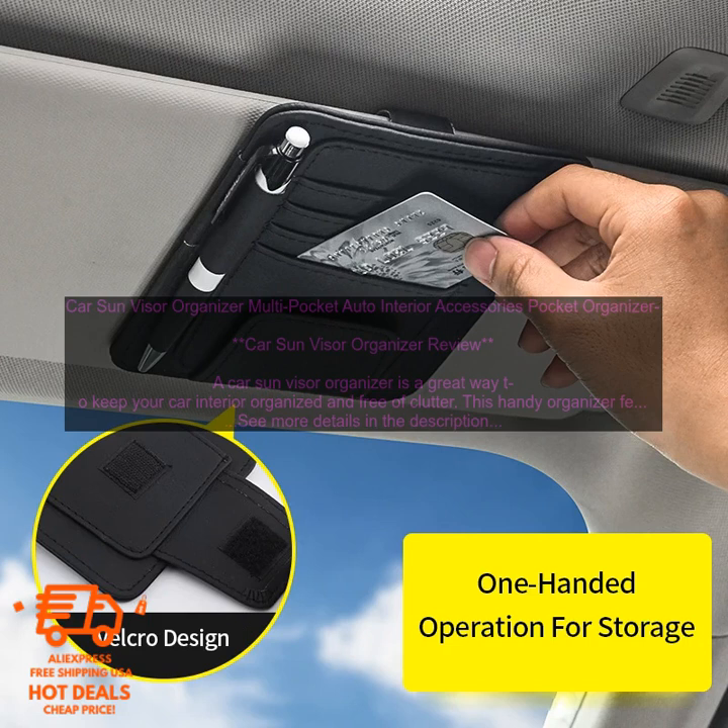Here are some of the benefits of using a Car Sun Visor Organizer. It keeps your car interior organized — a Car Sun Visor Organizer can help you keep your car interior looking neat and tidy. By storing your belongings in the organizer, you can prevent them from getting lost or misplaced.